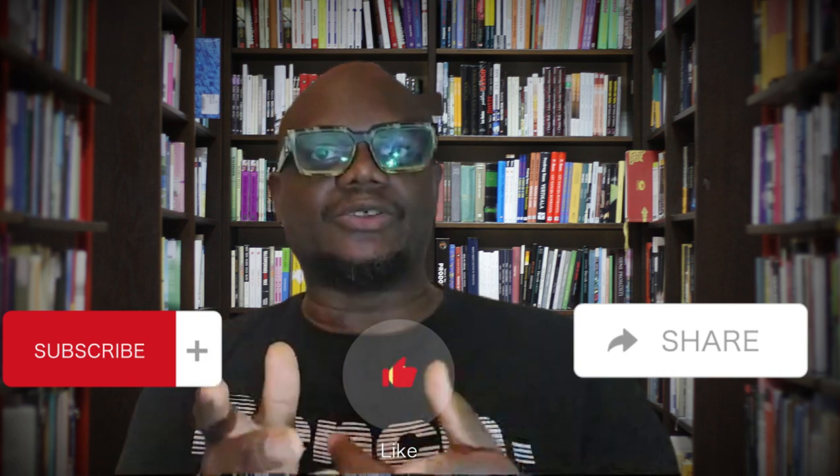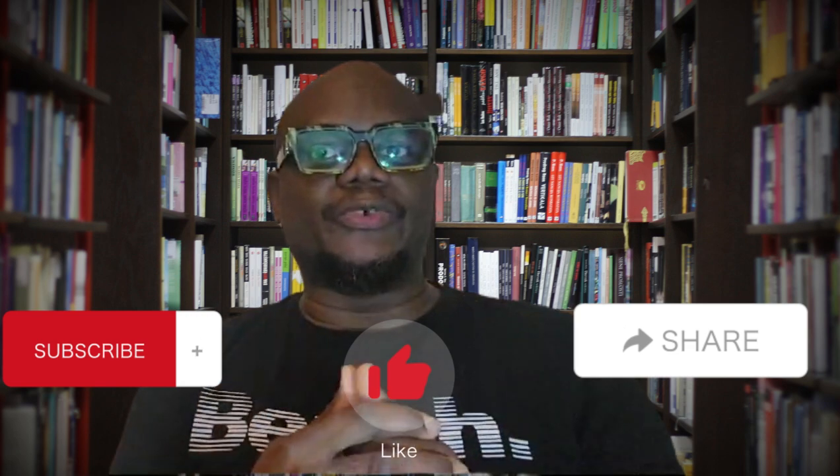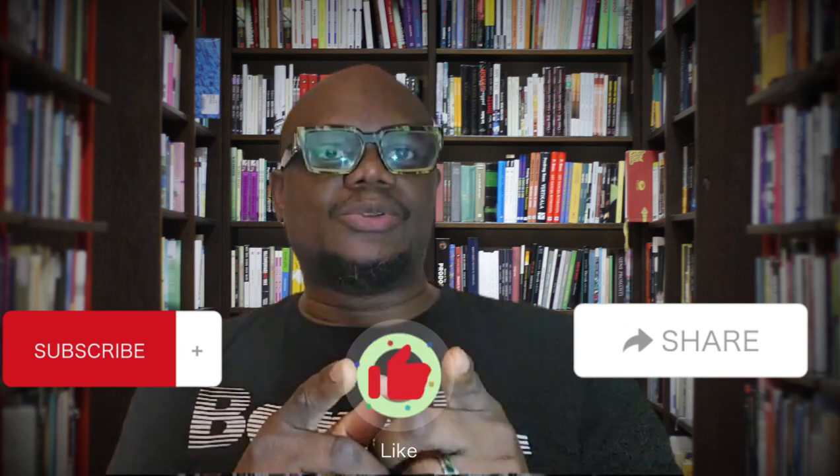Before we continue, please subscribe, like, and turn on the notification bell so that when I upload new videos you can be notified and be one of the first to see it.